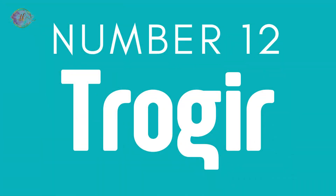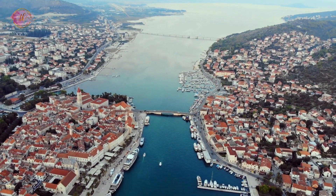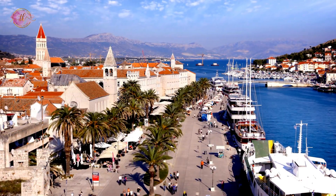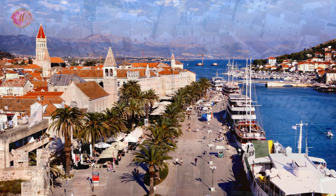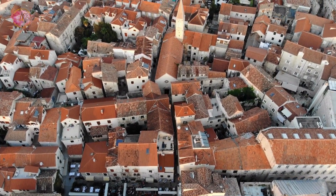Number 12: Trogir. Trogir is a historic town with a mix of Romanesque-Gothic architecture, including a famous cathedral. Its narrow streets have bars, cafes, and shops. Trogir is a UNESCO World Heritage Site because of its well-preserved medieval layout and buildings. It's a place where you can feel the history while enjoying the coastal setting and modern amenities.